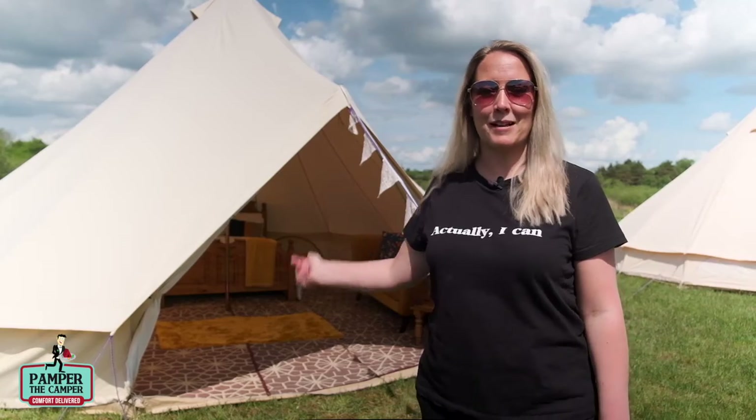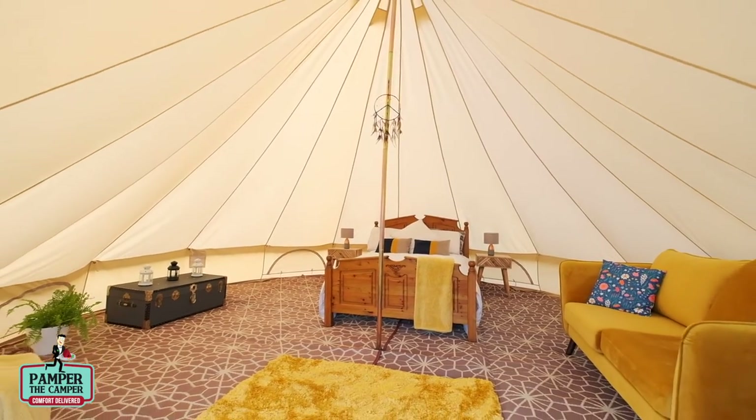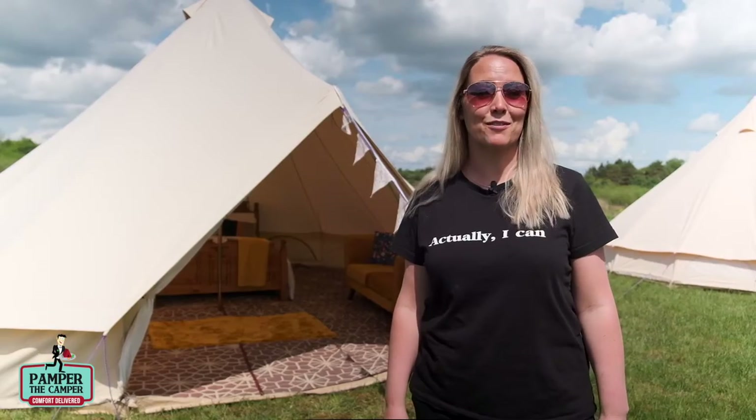Take a look at this six meter bell tent which we have turned into a beautiful guest room, or maybe you know a couple who's had to cancel their wedding who could do with the gift of a honeymoon suite.